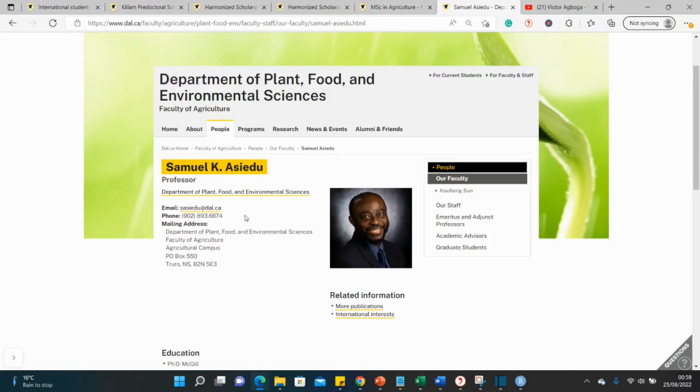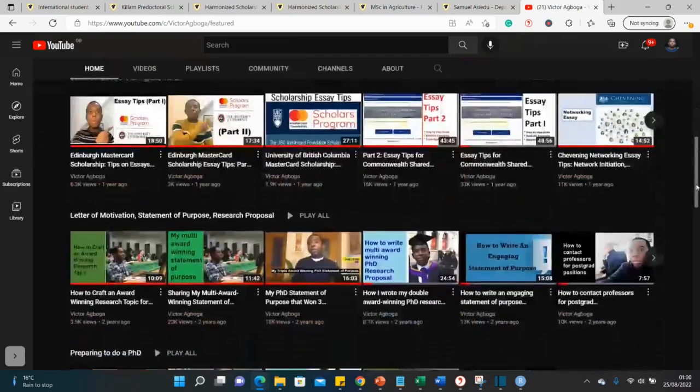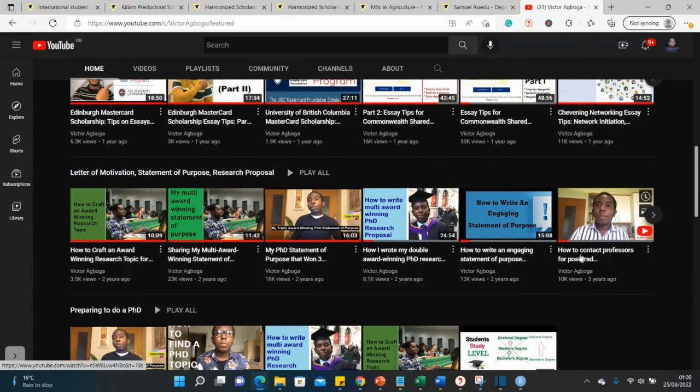Tell the professor you'd like to work under their supervision, explain why your research areas align, describe your academic background, past projects, and any research you've undertaken. If you've published a paper, mention it. It's also good to send a copy of your CV. There's already a video on my channel on how to contact professors for postgraduate opportunities — scroll down on my channel page and you'll find it.